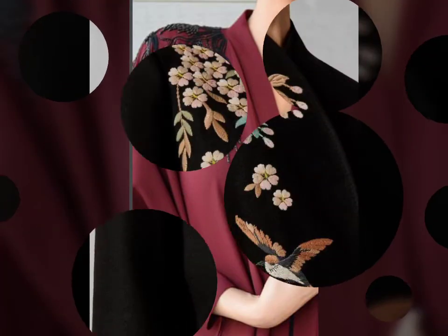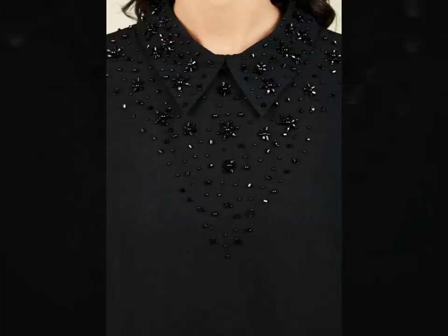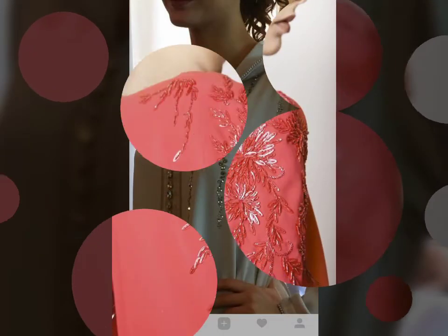Embroidery on the shoulder is very much in trend nowadays. The normal embroidery on sleeves, neckline, and on the border is common, but nowadays embroidery is becoming very famous on the shoulder and you can see the different styles.